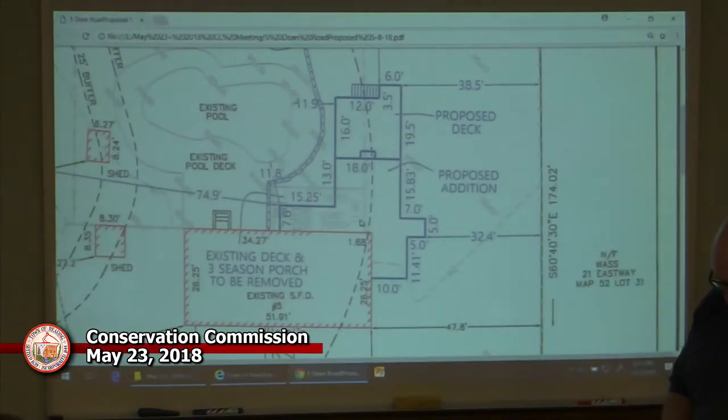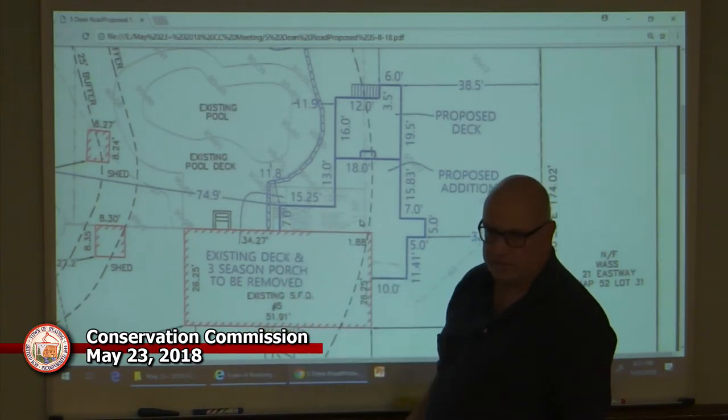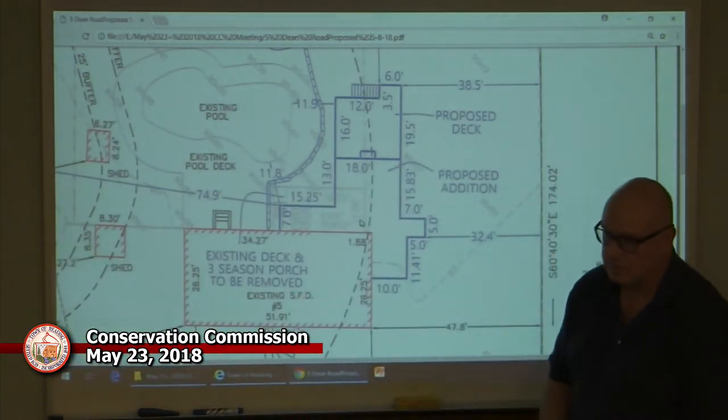I'm Bob Crocker. This is my wife Lorna. We reside at 5 Dean Road. We're proposing to remove a three-season porch right here, along with that stairwell there. After we rip that down, we're proposing to build this addition right here. The addition — this point is about 75 feet, so this is going to be like 90 feet from the wetlands. There's an existing pool and deck between the two. Originally they put straw bales on the front, but when we went out and did the site evaluation, everybody was in agreement that they weren't needed because the water's going to go the other way. The pool deck is in the way to make it over to the wetlands, which are over here.